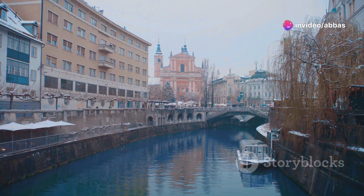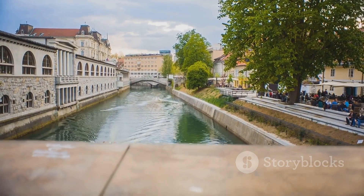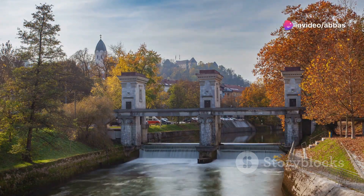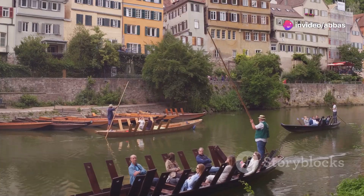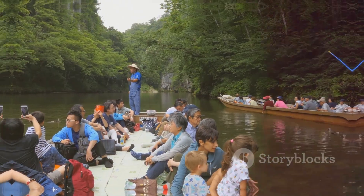After all that exploring, it's time to slow things down with a relaxing boat ride on the Ljubljana River. This is the best way to see the city from a different perspective. You'll cruise past charming bridges, colorful buildings and leafy riverbanks. It's the perfect way to unwind and soak up the laid-back vibes of Ljubljana. Most boat tours offer commentary on the city's history and landmarks, so you can learn while you relax.